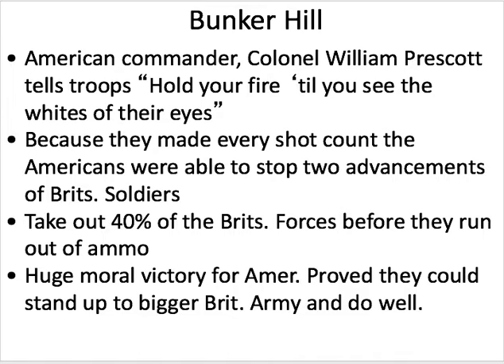The British commander sends up another wave of soldiers. This second advancement has to climb over the first, because they're all laying dead on the ground. When they get to the top of the hill, Prescott and his forces hit them with every shot they have, and are able to take out two advancements of British forces. Forty percent of the British forces overall in the battle are taken out. But then the Americans run out of ammo. They lose because they've run out of bullets. They were winning — they proved they could stand with the British as long as they had ammunition. But without ammunition, they had to retreat and leave the battlefield. Ultimately, Bunker Hill is a loss, but it's often referred to as a moral victory because the Americans showed they could stand up against the bigger British army and hold their own.